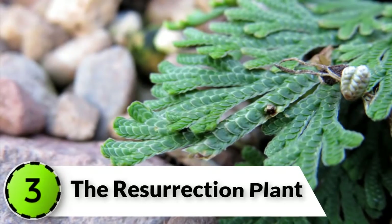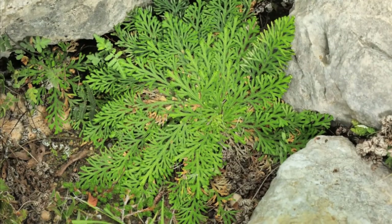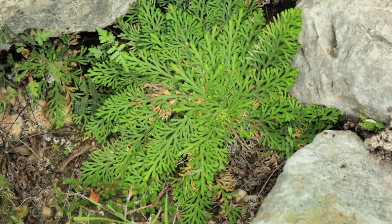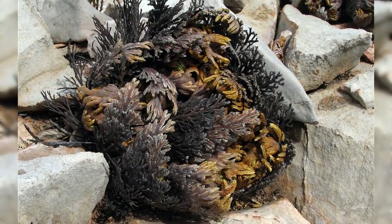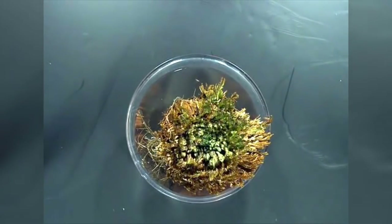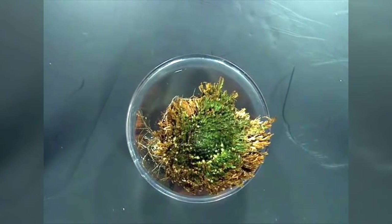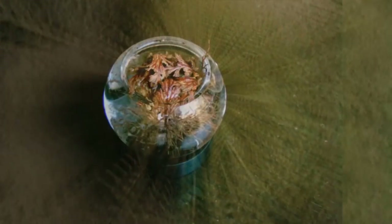The Resurrection Plant, also known as Rose of Jericho. The Selaginella lepidophylla is a species of desert plant noted for its ability to survive almost complete desiccation. During dry weather in its native habitat, its stems curl into a tight ball and uncurl when exposed to moisture.